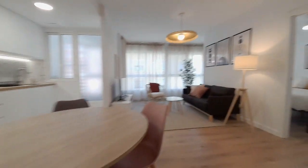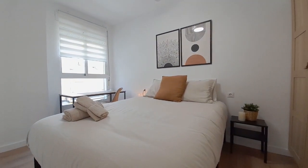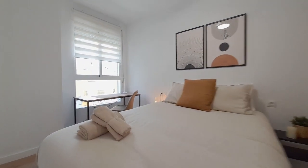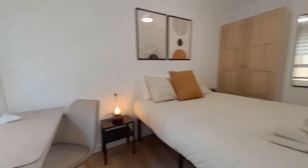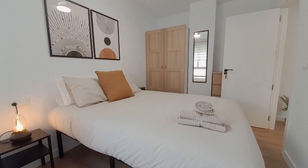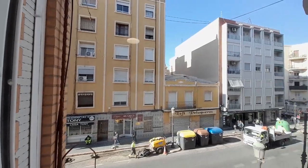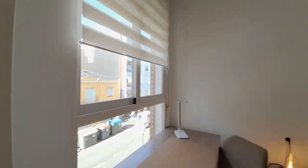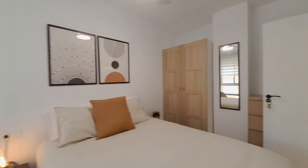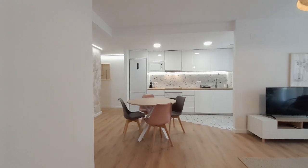Now I show you the last room, number four. It has a double bed, one desk, and the closet. And you can see the Malvarosa Avenue very close to the apartment — there are supermarket shops, and the beach is maybe 10 minutes walking.